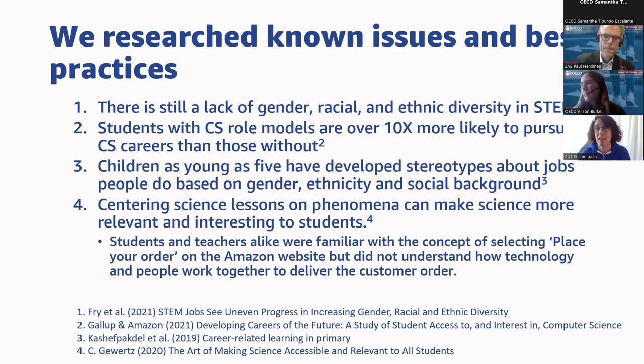From our own research for Amazon Future Engineer, we knew there's a lack of racial, gender, and ethnic diversity in STEM — that's still an issue. We also did research with Gallup and determined that students who have computer science role models are 10 times more likely to pursue a computer science career than students who don't. We also know children as young as five have developed stereotypes about jobs based on gender, ethnicity, and social background. So we were very selective in choosing employees from underrepresented backgrounds to battle those stereotypes.